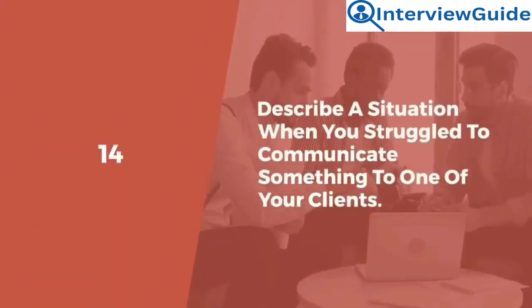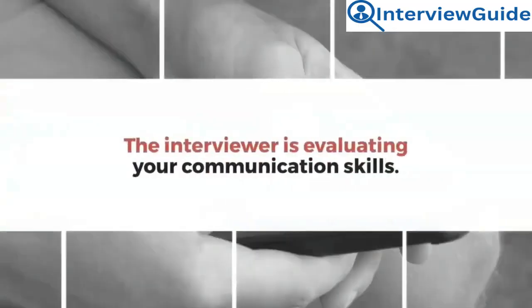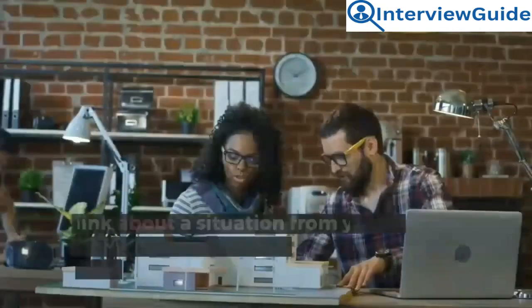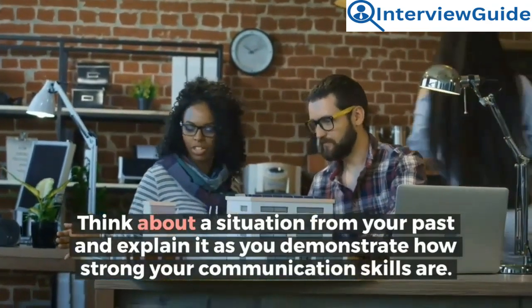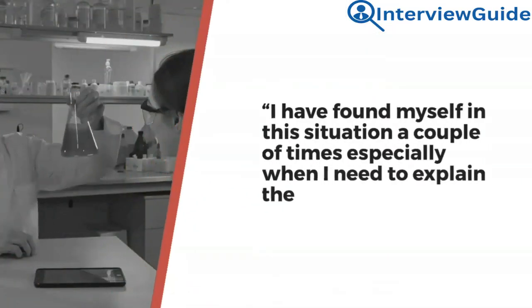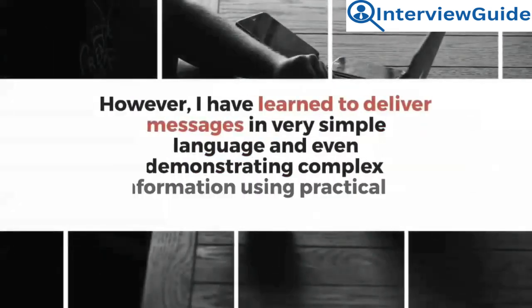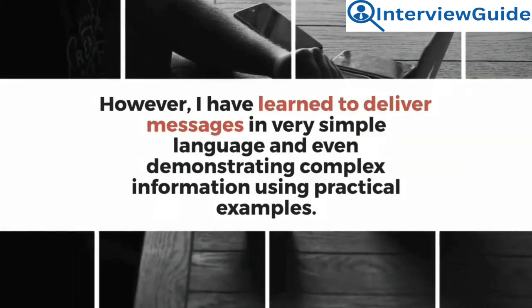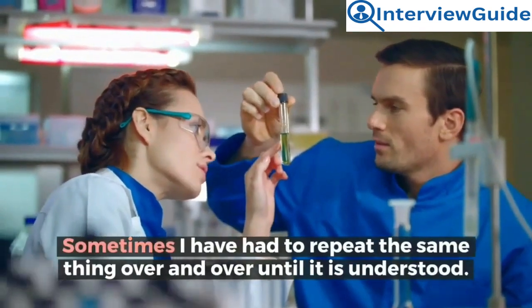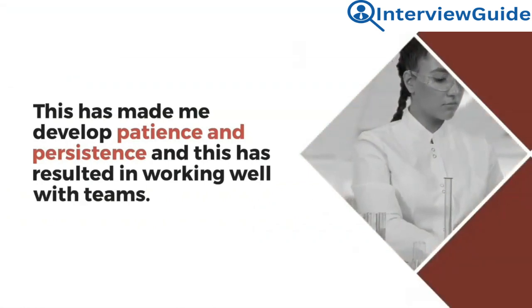Question 14: Describe a situation when you struggled to communicate something to one of your clients. What did you do to eventually get your message across? Sample answer: I have found myself in this situation a couple of times, especially when I need to explain the methodology needed to conduct a clinical study to my team members. I have learned to deliver messages in very simple language and even demonstrate complex information using practical examples. Sometimes I repeat the same thing over and over until it is understood, which has helped me develop patience and persistence in working with teams.